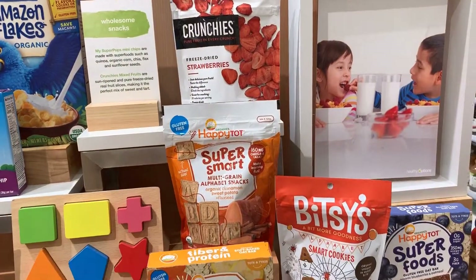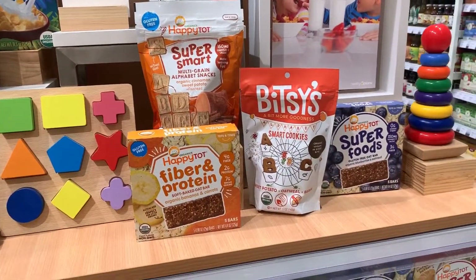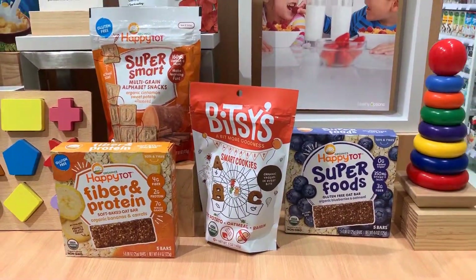They have crunchies, cookies — what's that? Oat bars.